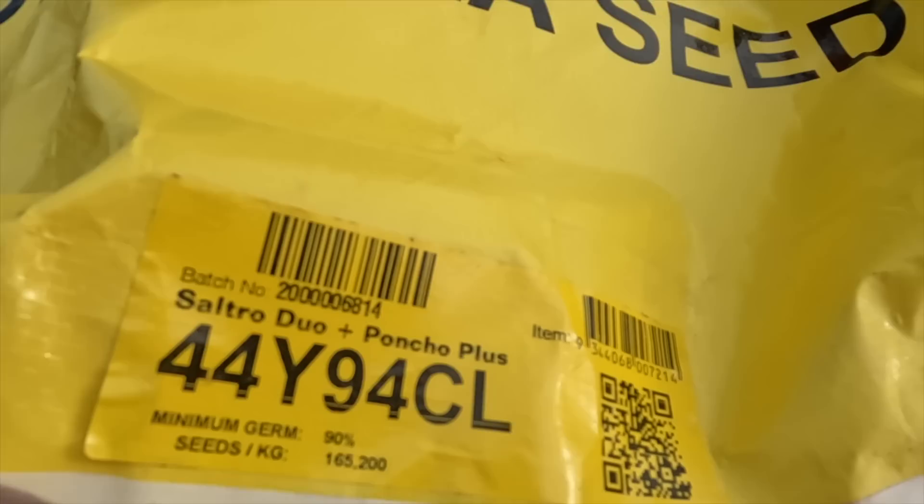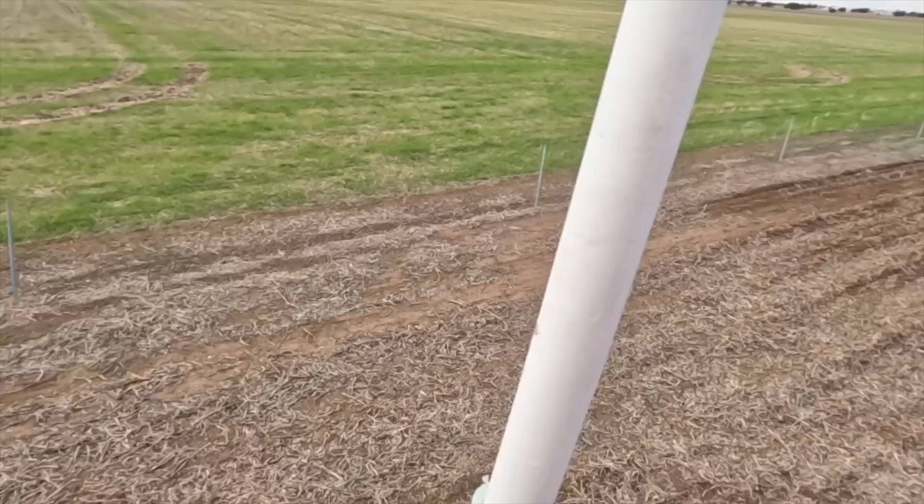This year we've gone for Pioneer 44Y94 Clearfield canola. While I was windrowing, I asked some people what varieties they were growing and most of them were growing that, and they grow some stomping big crops, so hopefully we can do the same.